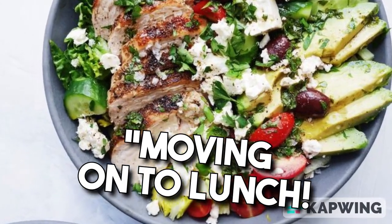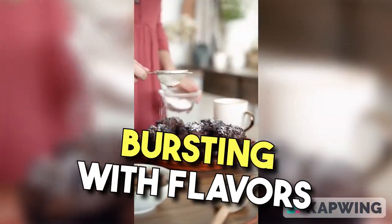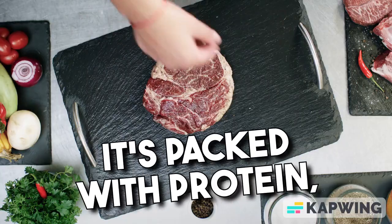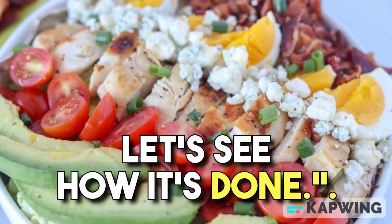Moving on to lunch! Our keto Cobb salad is not only nutritious but also bursting with flavors and textures. It's packed with protein, healthy fats, and colorful veggies. Let's see how it's done.